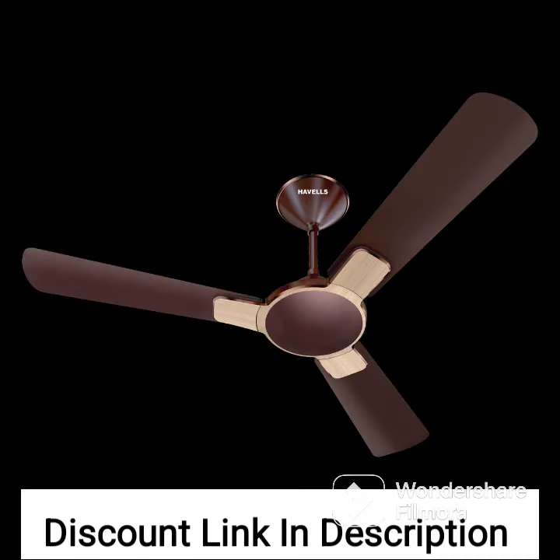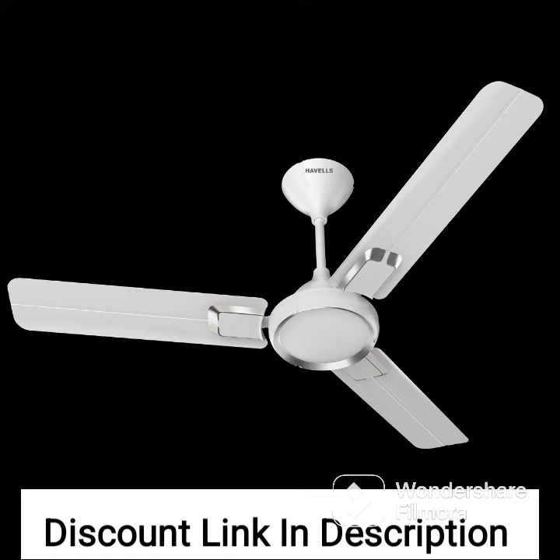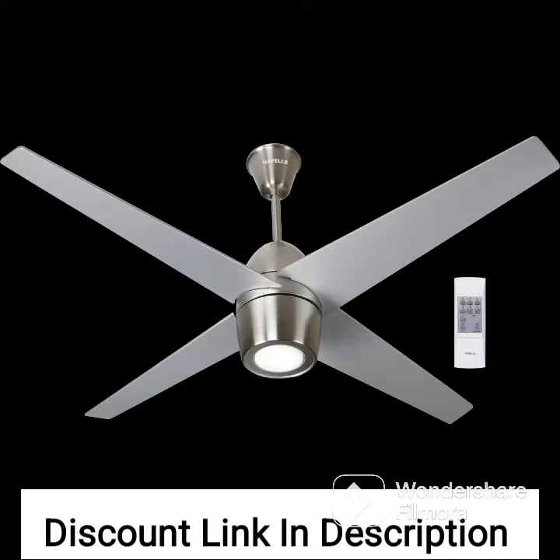Overall, the Havel's 1200mm Entice Art Collector Ceiling Fan is a great choice if you are looking for a stylish, high-performance fan for your home or office.